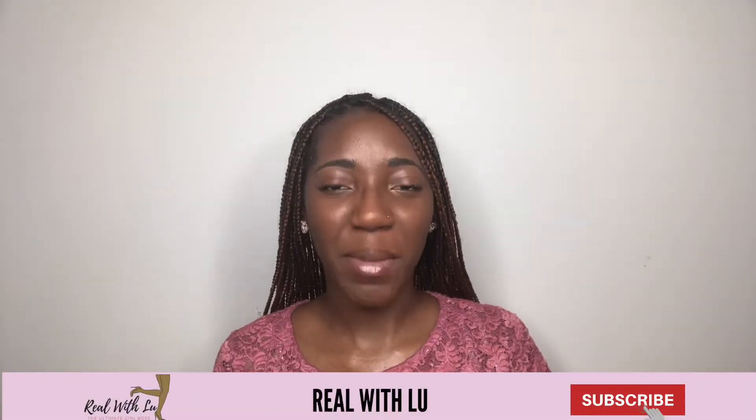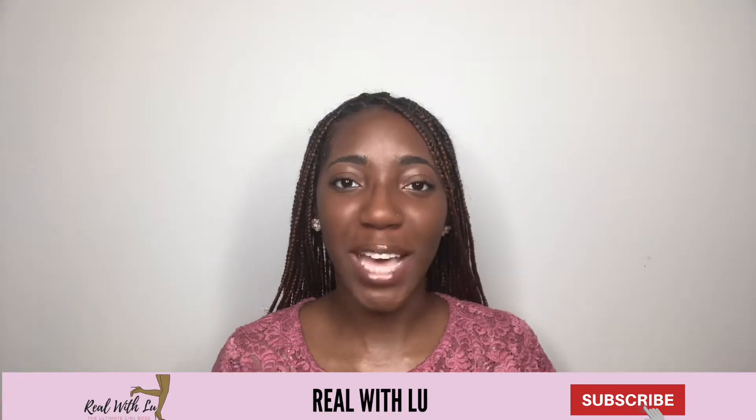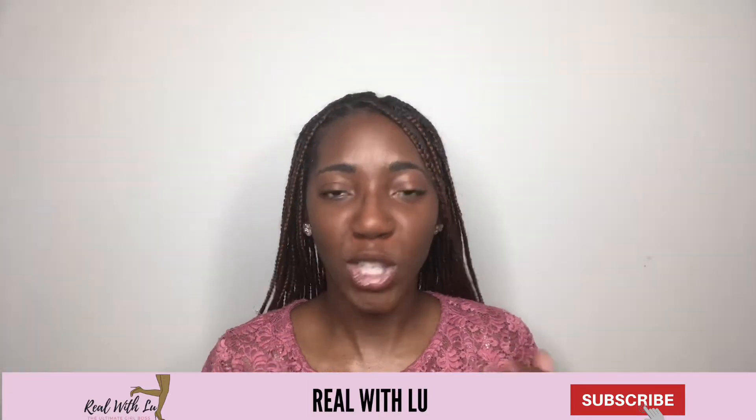Hey everyone, welcome back to Real with Blue. In today's video, I'm going to be talking to you guys about the best productivity apps that I have on my iPhone for 2019.